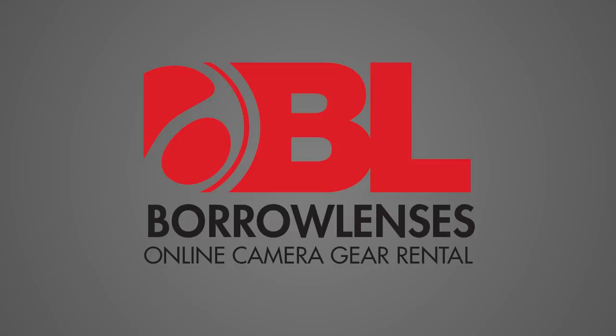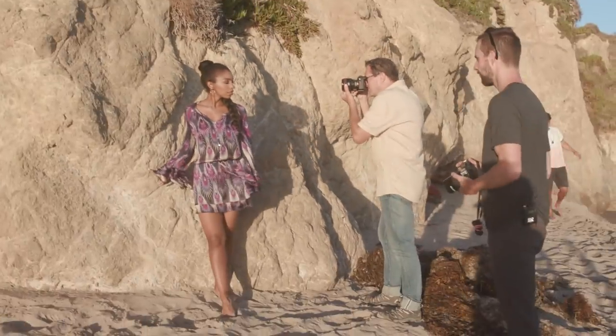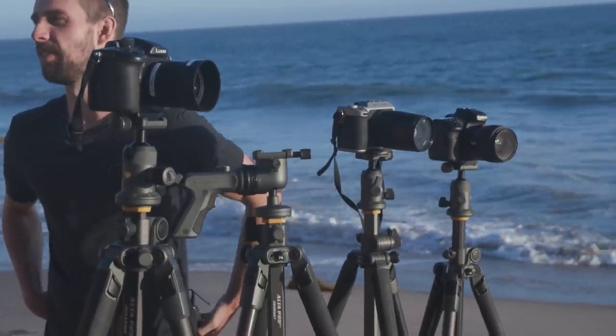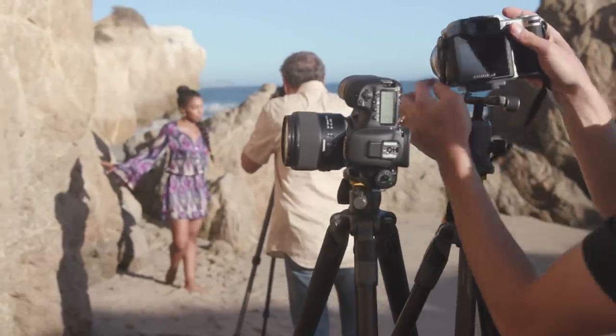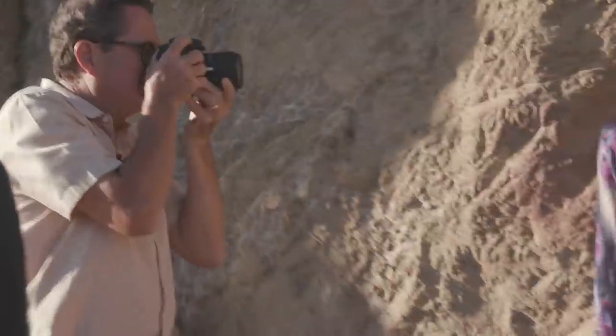Thanks to our sponsor Barro Lenses for shipping out all of these amazing cameras and lenses so we could try them out and provide this test for you. They're a great resource for finding gear that you don't necessarily have at home — a great place to check out a different sensor size, have the equipment you need when you need it, then send it back and not have to buy it. Barro Lenses.